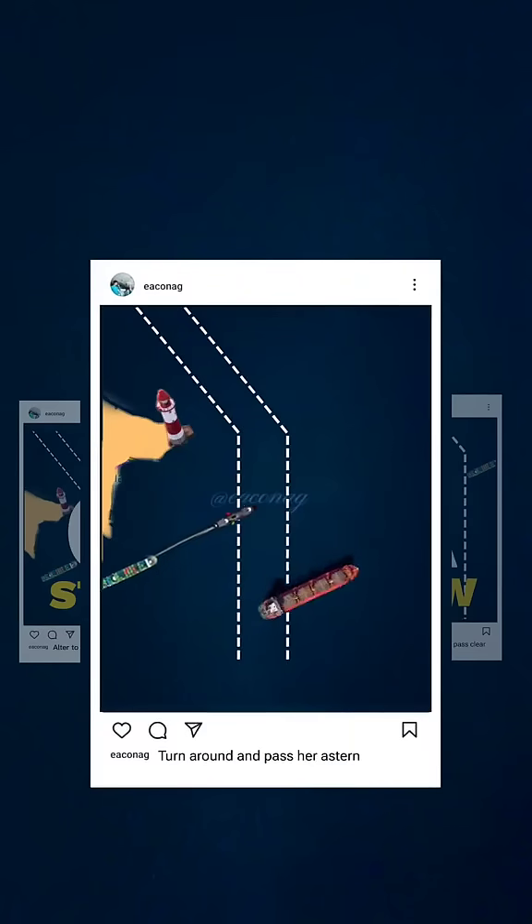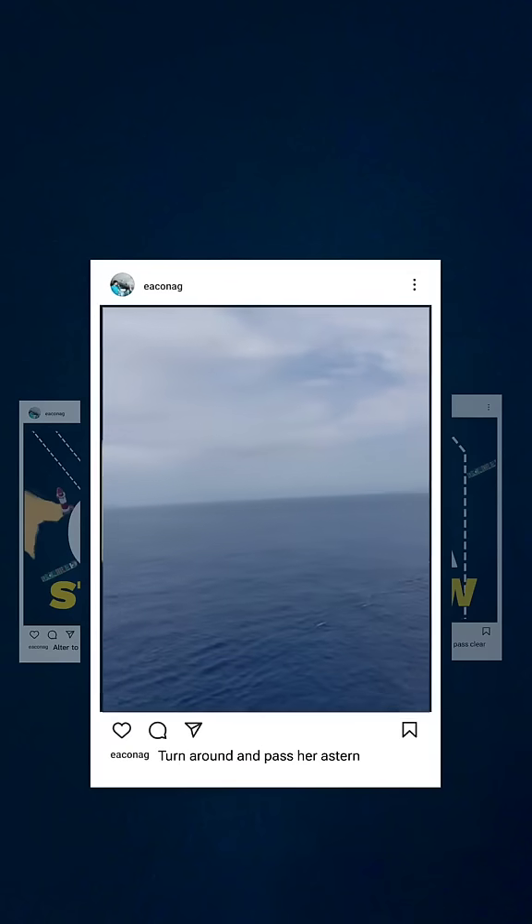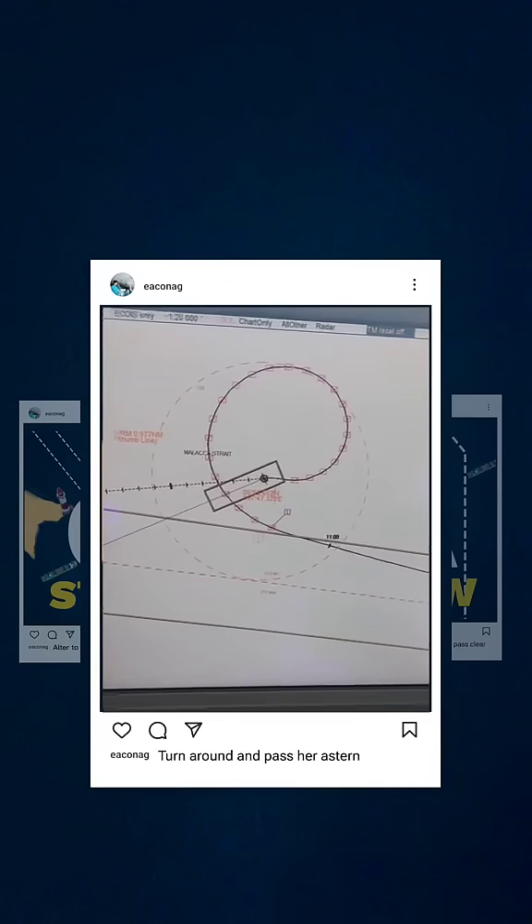So let's try B first. You decided to turn around. This may resolve the problem, but turning around takes a lot of time and a lot of sea room, plus you'll lose maneuverability and might confuse the other ships around you.